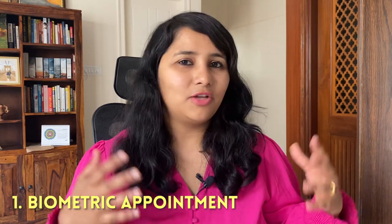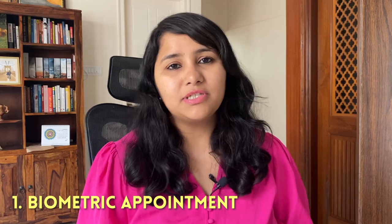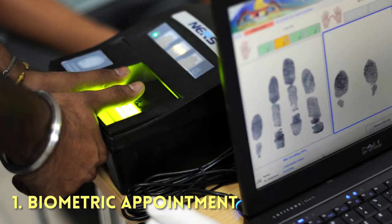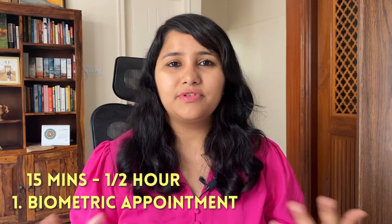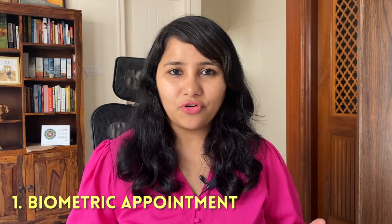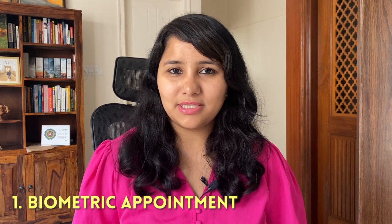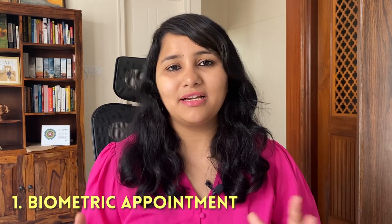Let's start with the biometric appointment. The biometric is a fairly simple, straightforward process. The aim of this appointment is basically to take your photograph and also to get your fingerprints. This process will take anywhere between 15 minutes to about half an hour, and you will have to visit any of the biometric centers. Photographs are not required in the L1 visa process because they will be taken at your biometric.